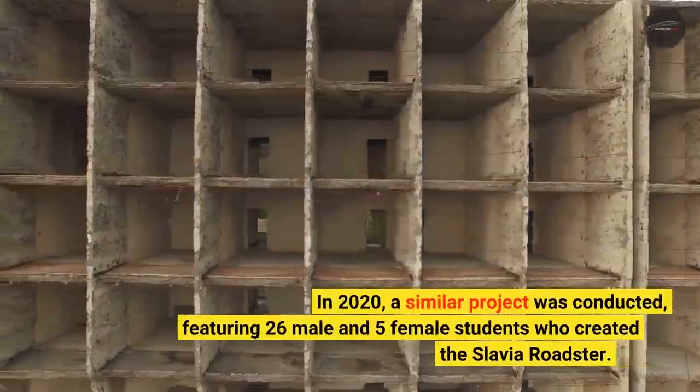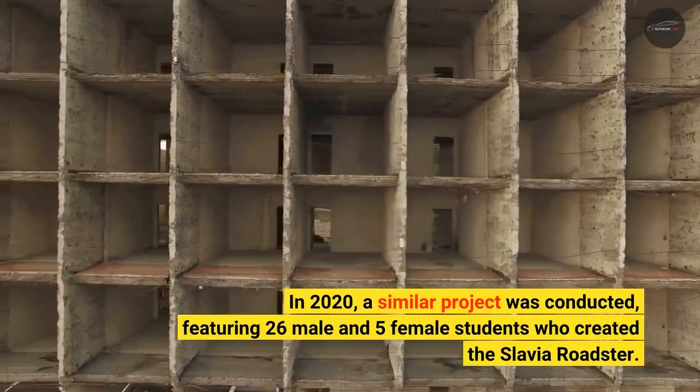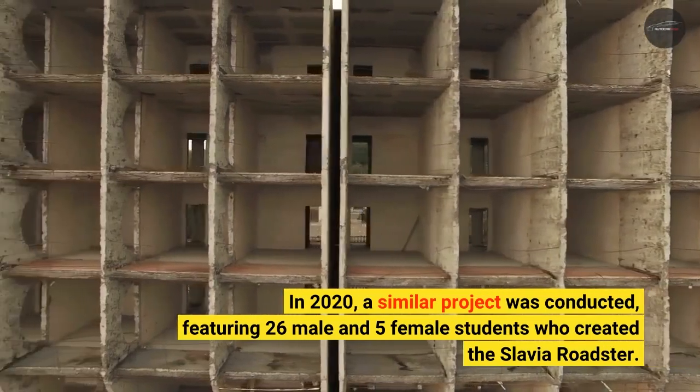In 2020, a similar project was conducted featuring 26 male and 5 female students who created the Slavia Roadster.